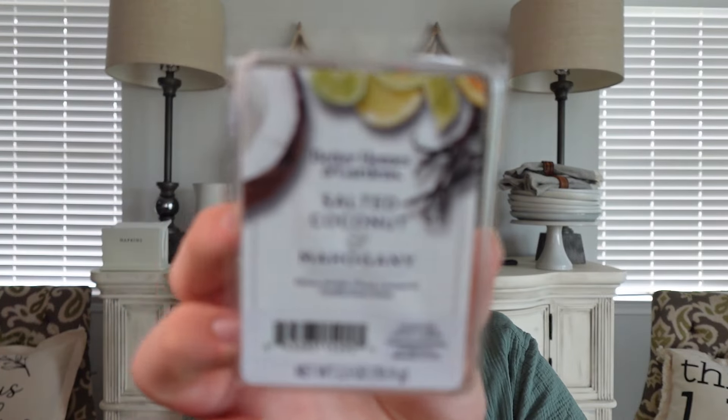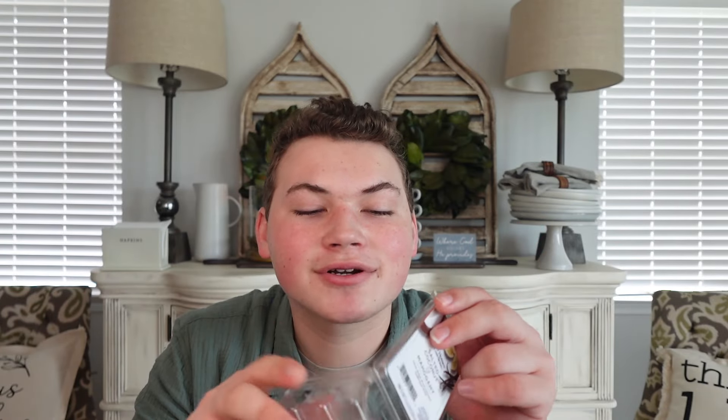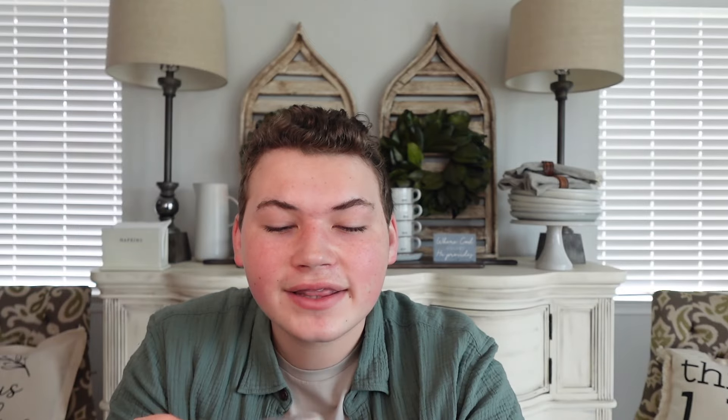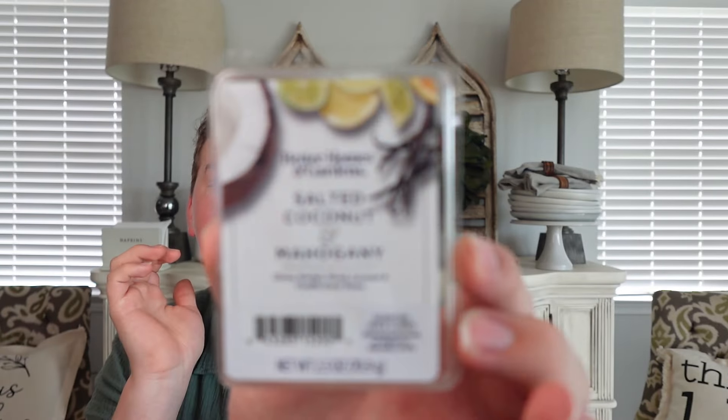Now for wax melts this week. First up, Better Homes & Gardens Salted Coconut & Mahogany — a great scent, like a creamy sweet coconut with a slight mahogany teakwood vibe, similar to Bath & Body Works Mahogany Coconut but not as intense. My problem with it was it faded after just a couple of hours — super light, didn't last at all. It's kind of a dud in terms of performance, though I would repurchase just for those couple hours of scent since I did really like it.